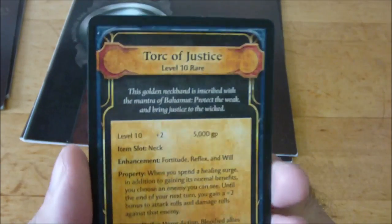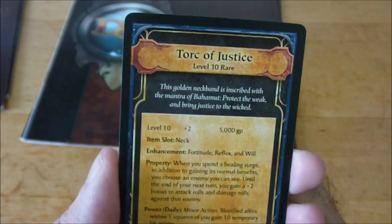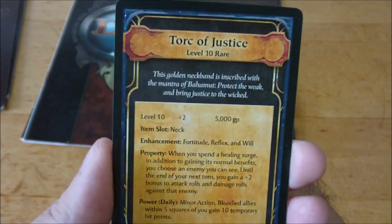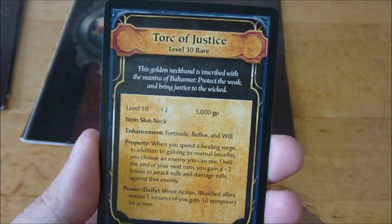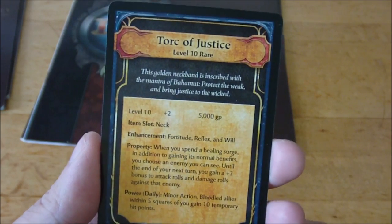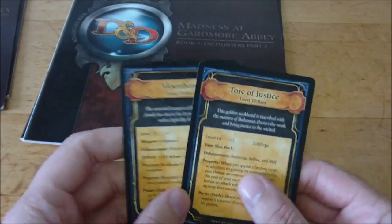Then you've got the Torque of Justice. Both of these items are level ten, so they're pretty good when the player characters get them. It's a +2 item that enhances Fortitude, Reflex, and Will defenses. Its property is: when you spend a healing surge, in addition to gaining its normal benefits, you can choose an enemy — until the end of the turn you gain a +2 bonus on attack rolls and damage rolls against that enemy. And as a daily ability, you can use a minor action: bloodied allies within five squares each gain ten temporary hit points.